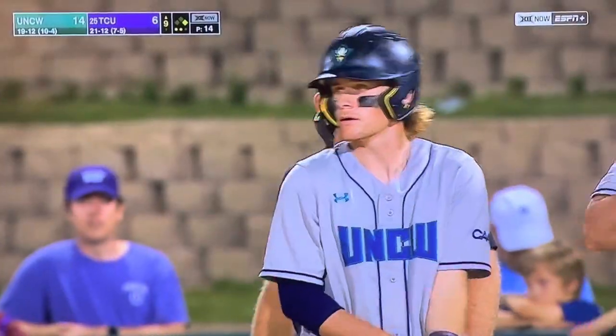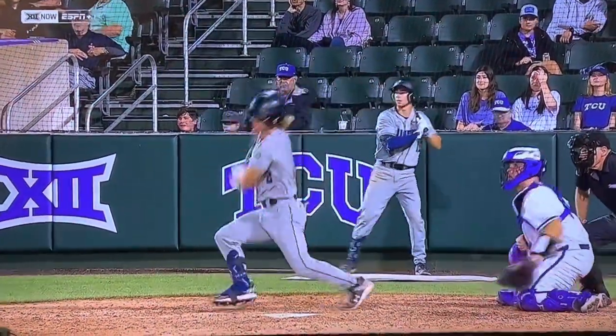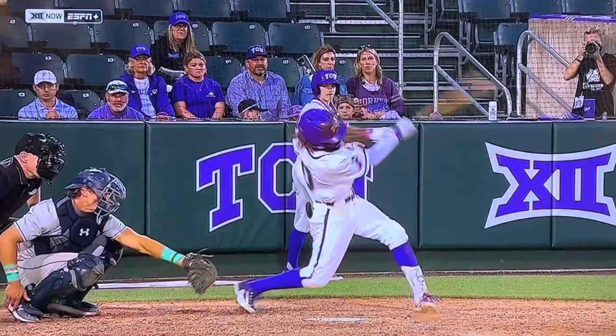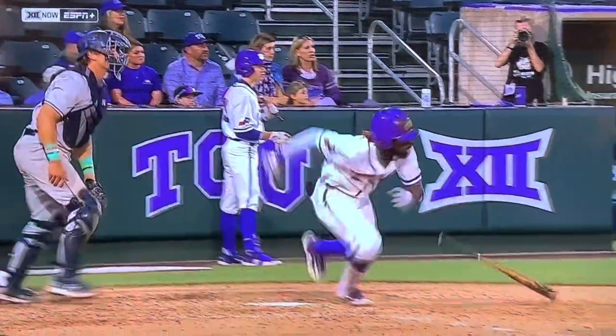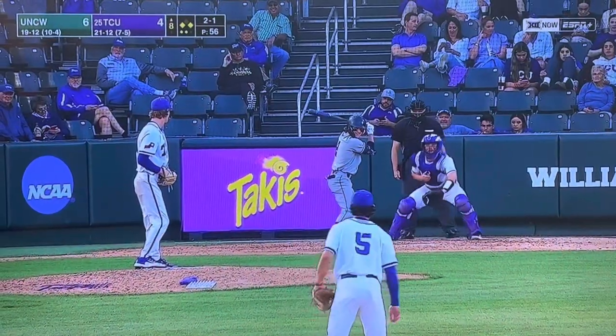This was an interesting shift that was on for TCU, and Montero just goes right in the middle of it. I see Richardson going after a ball that's down, and both those fastballs in at 97. Montero here.